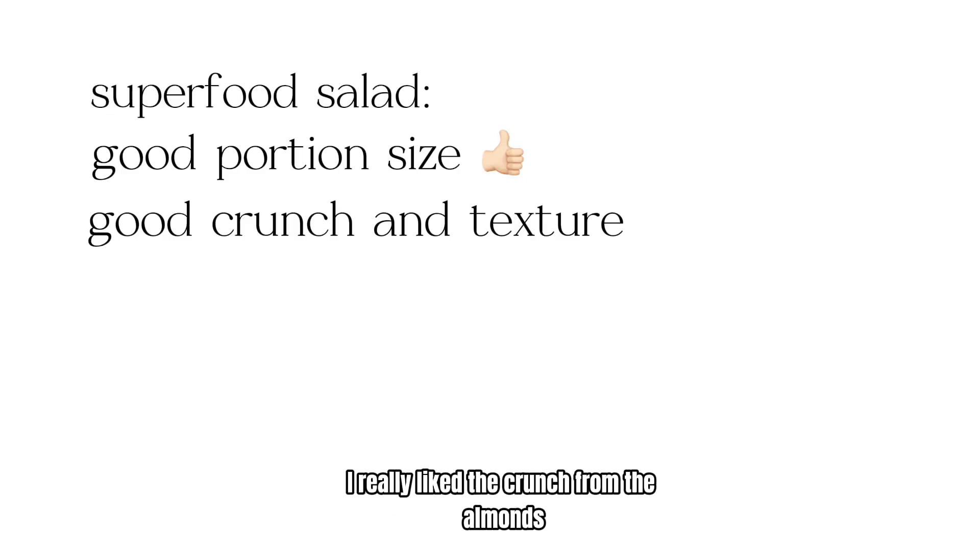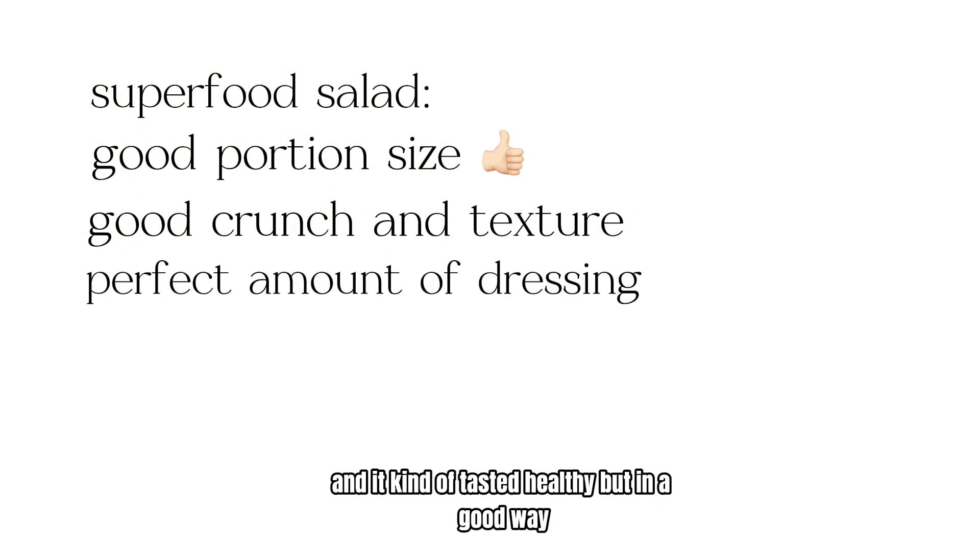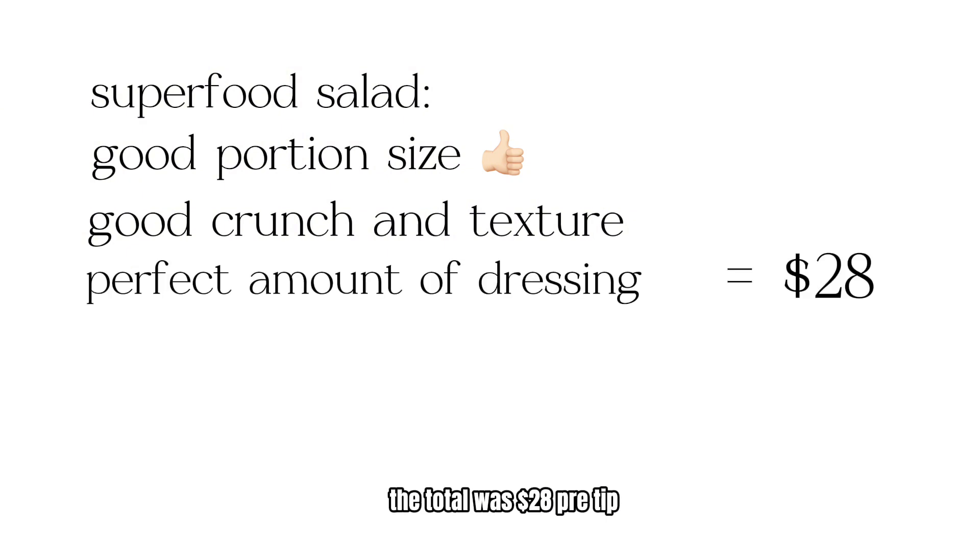I also had the superfood salad which was a good portion size. I really liked the crunch from the almonds, the perfect amount of dressing, and it kind of tasted healthy but in a good way. The total was $28 pre-tip.